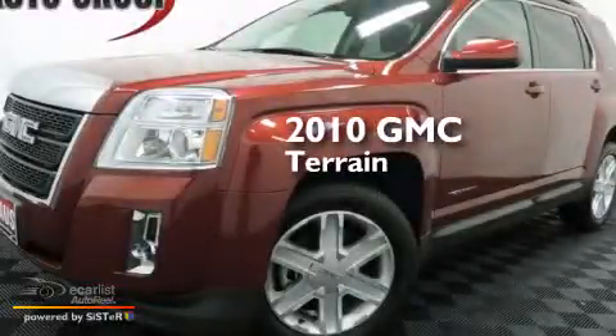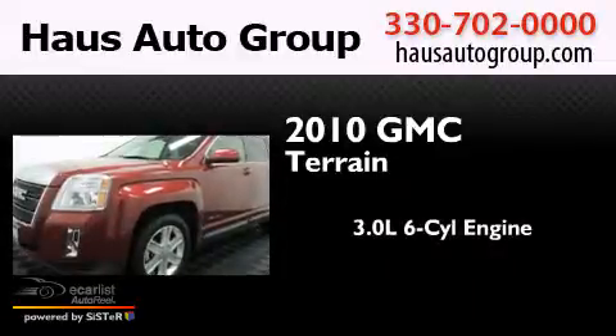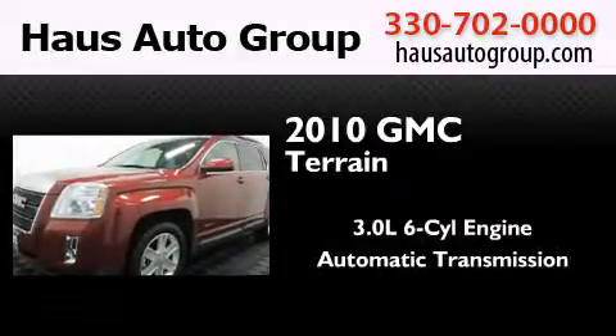This is a 2010 GMC Terrain. It features a 3.0-liter six-cylinder engine and an automatic transmission.